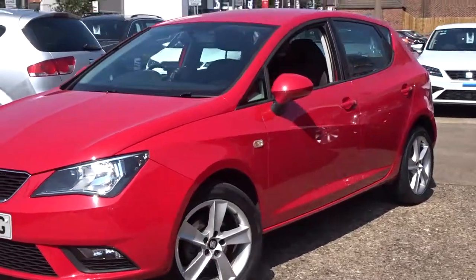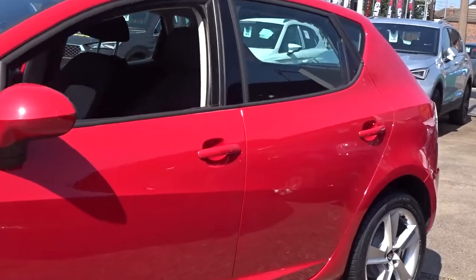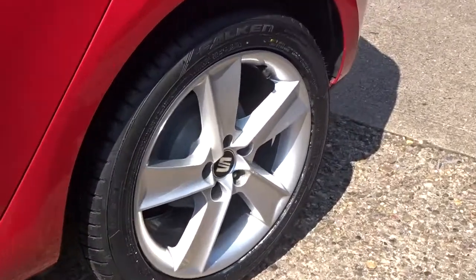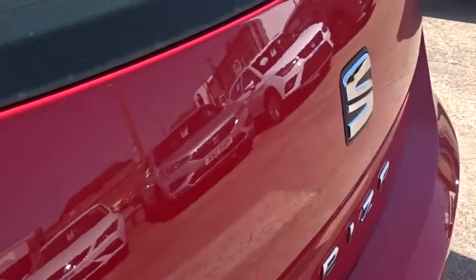Here today at Pentagon, we have an absolutely stunning example of the SEAT Foca Powerboy 1.4 litre 16 valve petrol engine. This 5 door hatchback, finished in red, comes with really smart 5 spoke yellow wheels and plenty more besides, which we'll go through in more detail as we go around the vehicle.